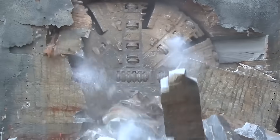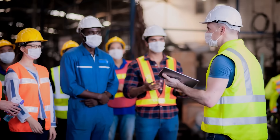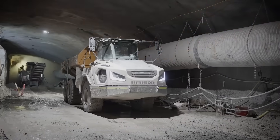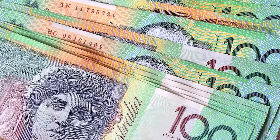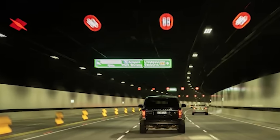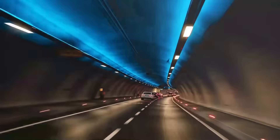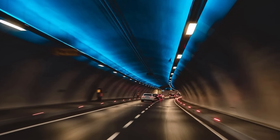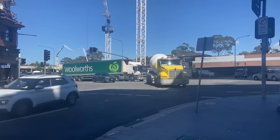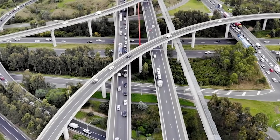WestConnex has delivered significant benefits to New South Wales. It created over 10,000 jobs during its construction, including many apprenticeships, building a skilled workforce for future projects. The project is expected to bring more than AU$20 billion in economic benefits to the state. Drivers are already saving up to 40 minutes on journeys between Parramatta and Sydney Airport, and an average of 35 minutes on the M4 in peak times. The project also moves about 3,000 trucks a day off Parramatta Road, helping reduce surface congestion and emissions.